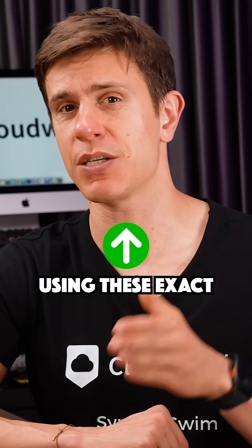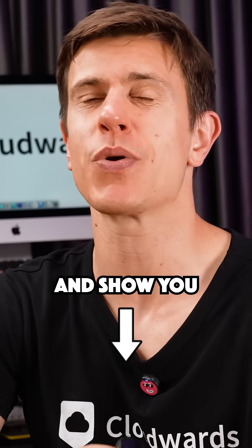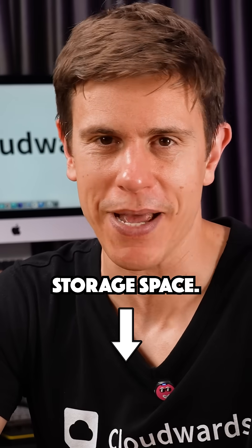I freed up over 7GB using these exact methods. Be sure to check out our full video by clicking the link below, where I go more in depth and show you even more tips and tricks to save storage space.